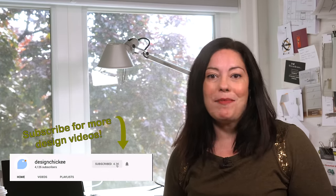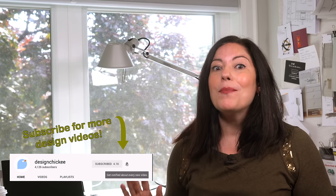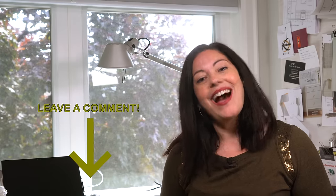Thanks for watching this little design tip. We'll have lots more design tips just like this one coming soon, so don't forget to subscribe. Hit that notification bell so you don't miss the next video, and leave a comment below — let me know what other small space tips you'd like me to discuss. I love reading all of your questions. And while you're down there, hit that like button if you found this video helpful. See you soon.